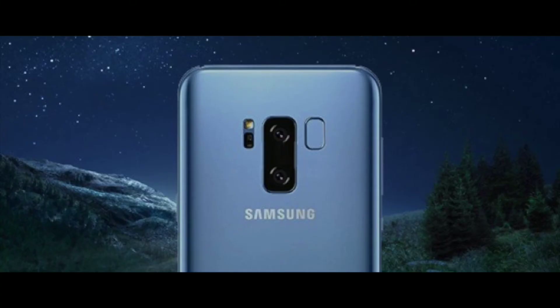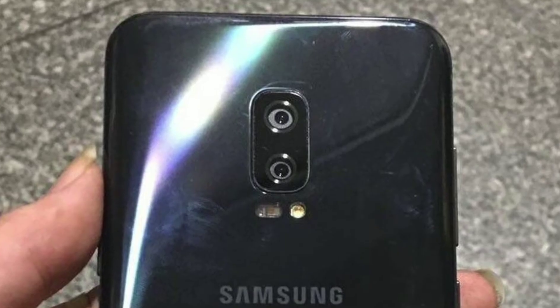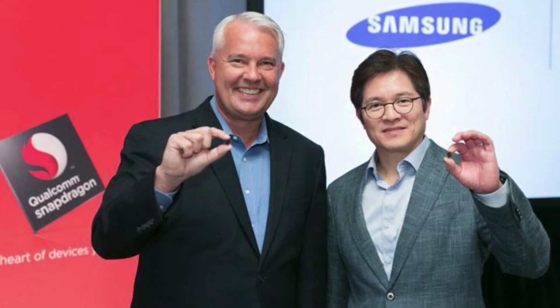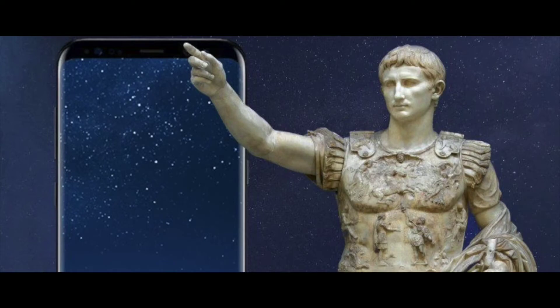For the fingerprint scanner, it might end up on the back if they cannot embed it into the screen, but hopefully they will find a way to make it happen before the iPhone 8. It is also rumored to be the first phone to have the new Qualcomm Snapdragon 836 processor, which will be awesome.